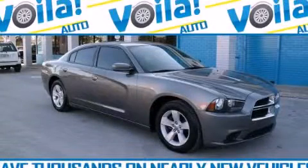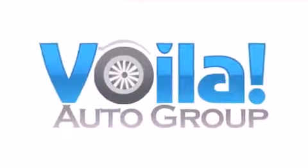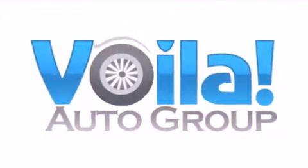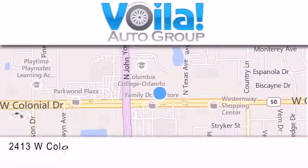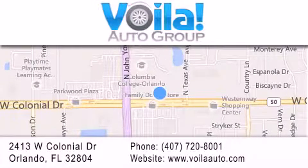Stop by today and test drive this automobile for yourself. Thank you for visiting Voila Auto — nearly new vehicles at thousands below NADA retail pricing. If you have any questions, visit our website, give us a call, or stop by our dealership. We are conveniently located at 2413 West Colonial Drive in Orlando. We look forward to serving you.